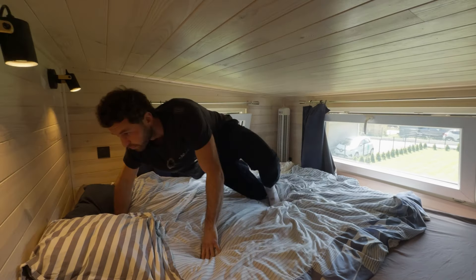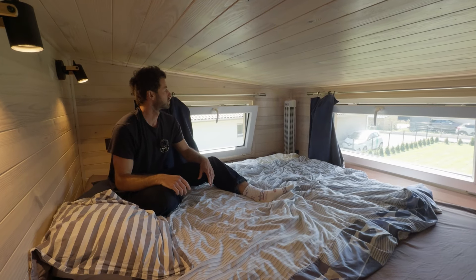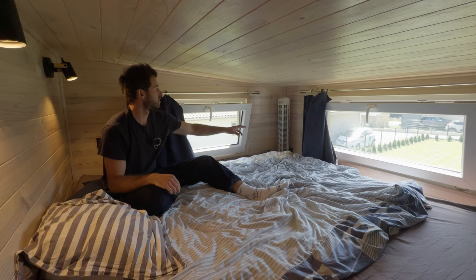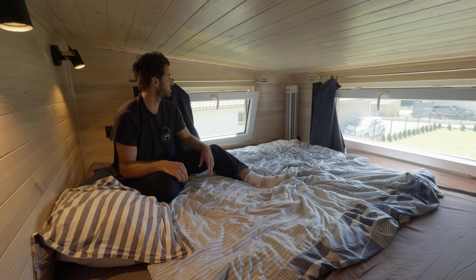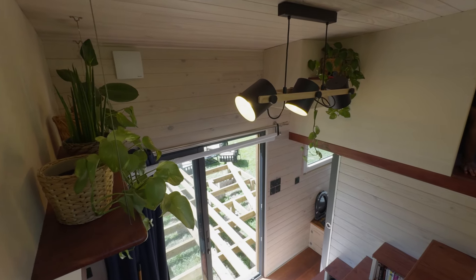You've got about 90 centimeters at one point and one meter at another, so you can sit comfortably. There's an extra heater up here too. In summer it can get a bit hot, so the ventilation helps. There are also some shelves for plants.